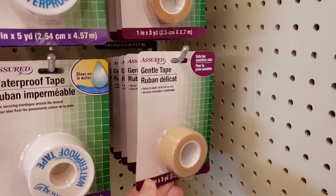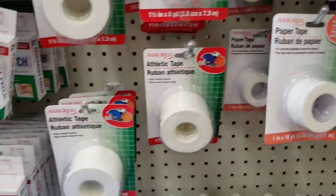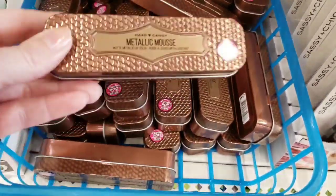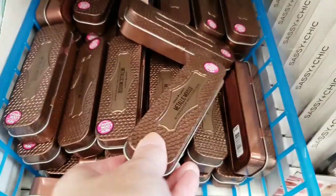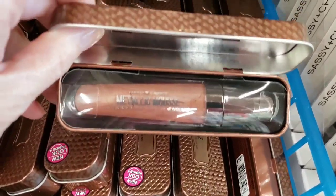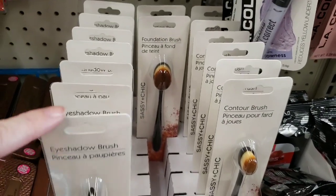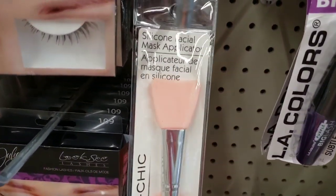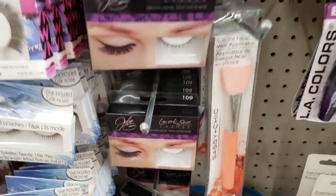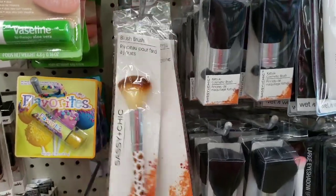They have gentle tape, waterproof tape, paper tape, and athletic tape — I know they've had to have this, why am I just now seeing it? What in the world is this — metallic mousse? It's Hard Candy brand and it's like a lip gloss or lip balm. Cool case though. They had a bunch of new brushes, the silicone facial mask applicator in different colors, new eyelashes in number 109, and the Sassy and Chic brushes — there are like 10 new brushes.